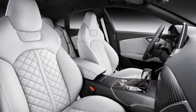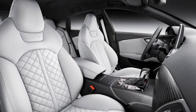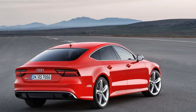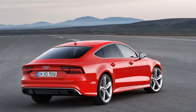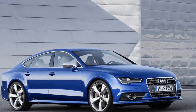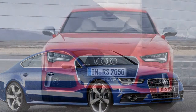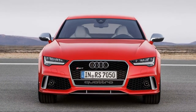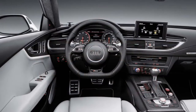The 2018 Audi S7 and RS7 are something of a rarity in the automotive marketplace — a pair of high-performance 5-door hatchbacks with room for 5 passengers and their gear. Its basic design is beginning to age, but it's doing so remarkably gracefully, which is why we've rated this desirable duo an exceptionally high 8.4 out of 10.